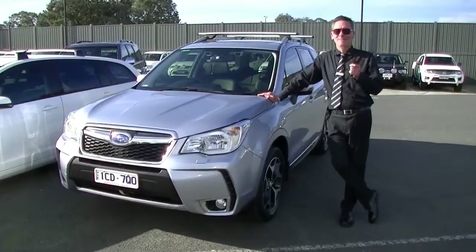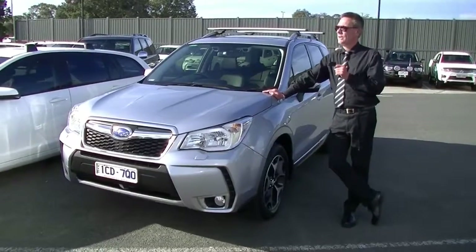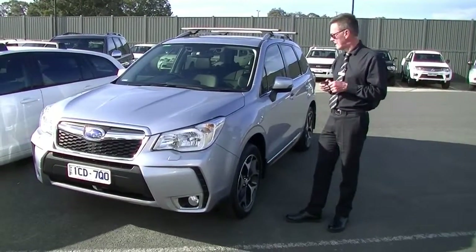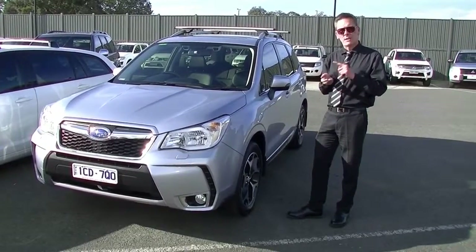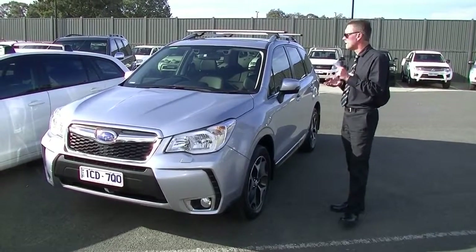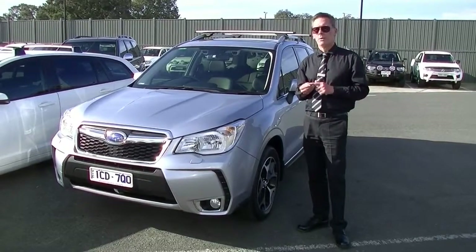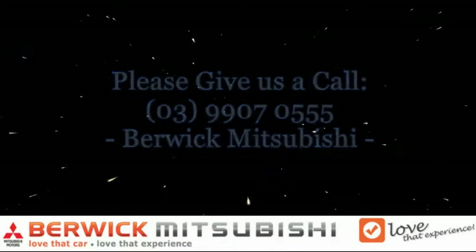In summary, a really impressive example of a 2014 Subaru Forester XT Premium Wagon, powered by a 2-litre turbo motor. Certainly going to give you the performance, but at the same time still delivers really good fuel economy at 8.5 litres combined per 100 kilometres. It's got everything being the premium — satellite navigation, reverse camera, leather interior, heated seats, forward collision mitigation, lane departure warning, cruise control, sunroof, premium sound. Give us a call on 9907 0555 and we'll give you all the other information you need. Thank you.